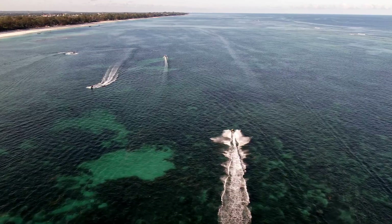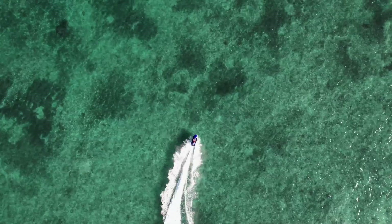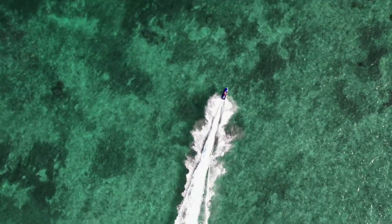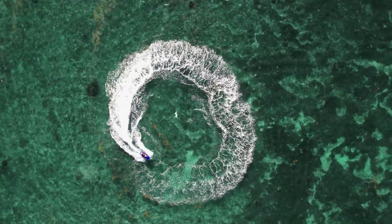Diani's warm waters and steady winds make it an excellent place for water sports. If you're looking for an adrenaline-filled afternoon or morning in Diani, be sure to rent a jet ski and drift through the deep blue ocean waters.